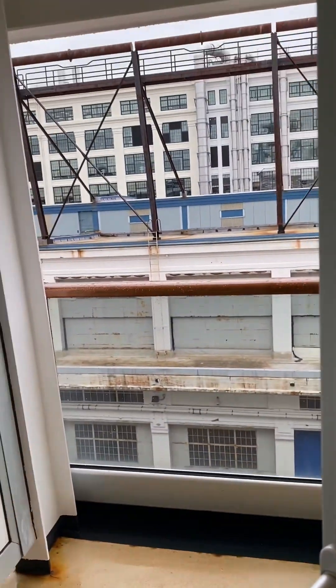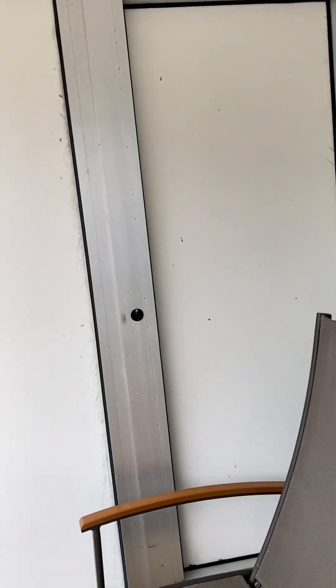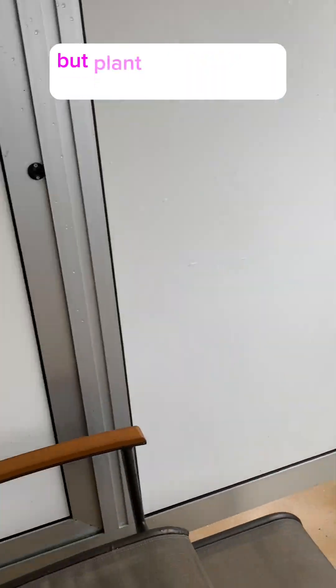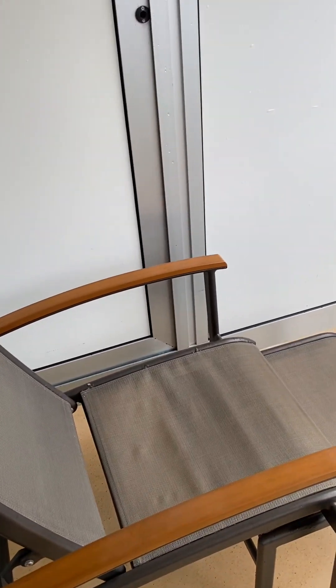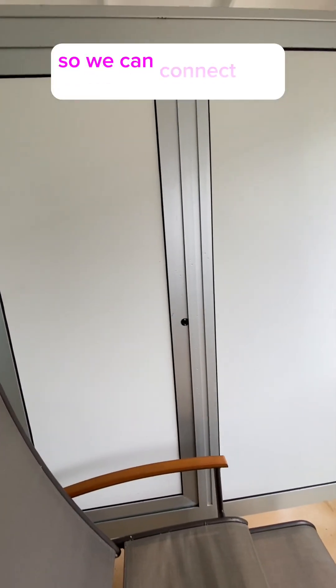Let's check out the balcony. It is an older ship, so we have an older floor plan. It's got beautiful seats, and you can connect the balconies.